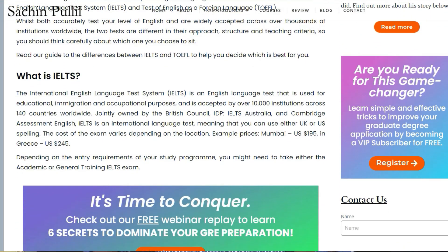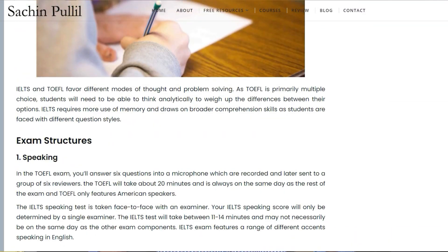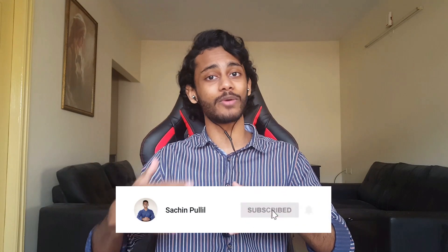If you want a more detailed analysis of the exact structure and differences between these two exams, I'll leave a link in the description to a blog post comparing them. That's it for this video — thank you so much for watching. If this helped you, leave a like and subscribe if you want to stay up to date with graduate study related information.